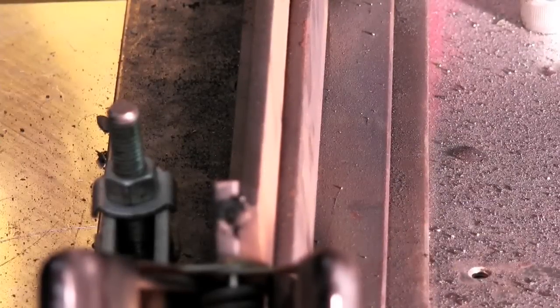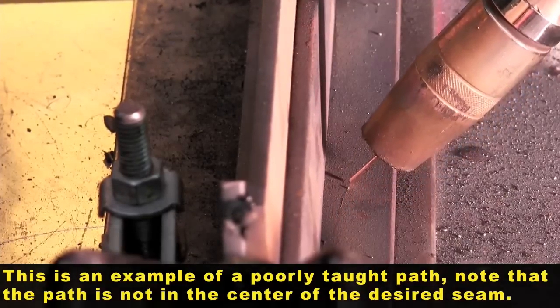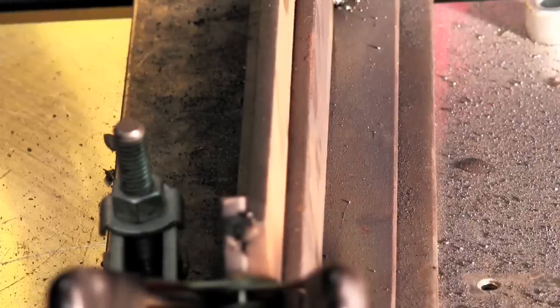Here we see a program where the end point of the arc weld is purposely taught out of the joint, to show how this feature can compensate for part distortion or programming where the weld is not going to be in the joint in the end. Now I'm going to show this feature when it is activated and how it will compensate for the arc end point being out of the joint.